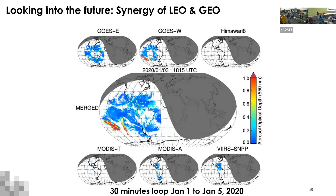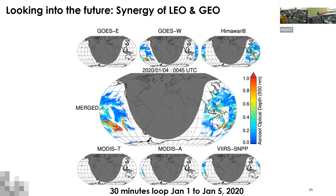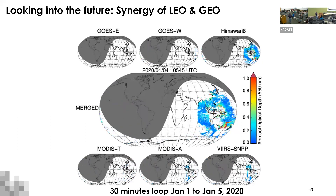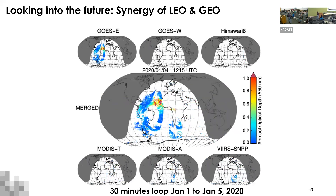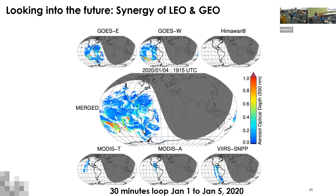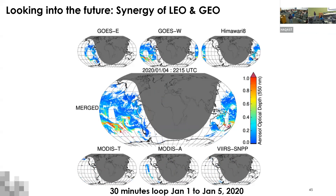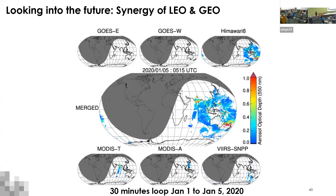What you see here are the three geostationary satellites — GOES East, GOES West, and Himawari — plus three polar-orbiting satellites: MODIS Terra, Aqua, and VIIRS SNPP, all merged together. The dark area is nighttime where we have no data. So you have daytime global coverage at 10 to 12 minutes. That's all I have — thank you.